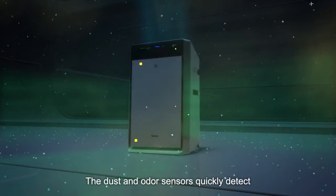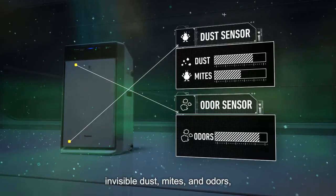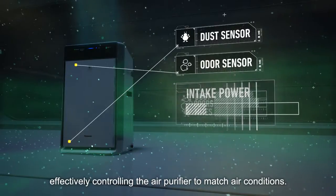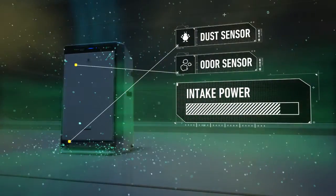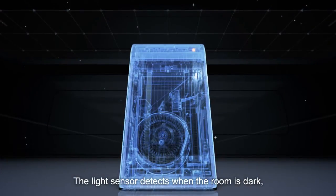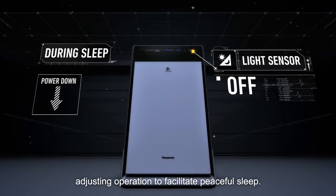The dust and odor sensors quickly detect invisible dust, mites and odors, effectively controlling the air purifier to match air conditions. The light sensor detects when the room is dark, adjusting operation to facilitate peaceful sleep.